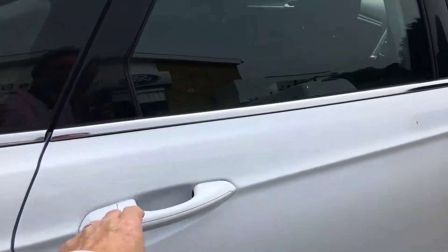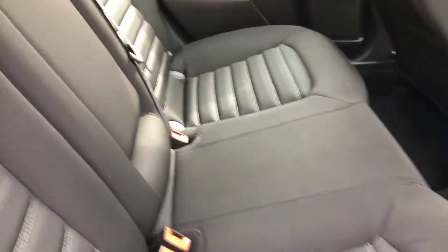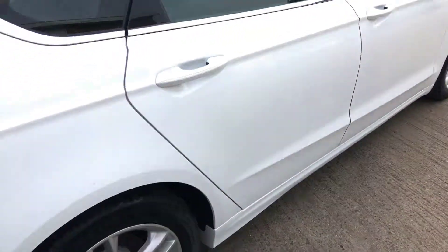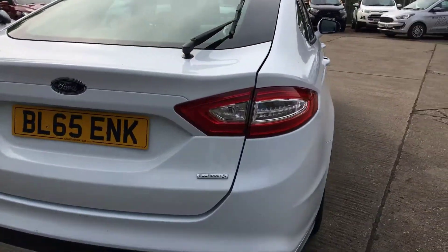Frozen white — probably the best colour in these cars. Large rear with three head restraints, alloy wheels, and rear parking sensors.